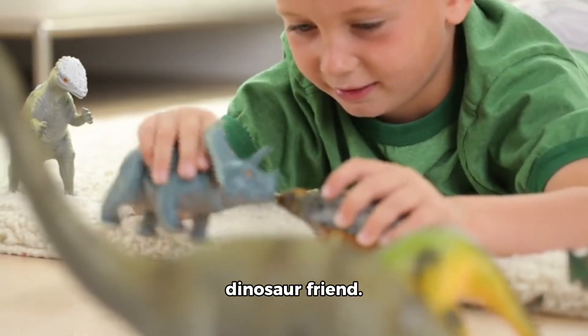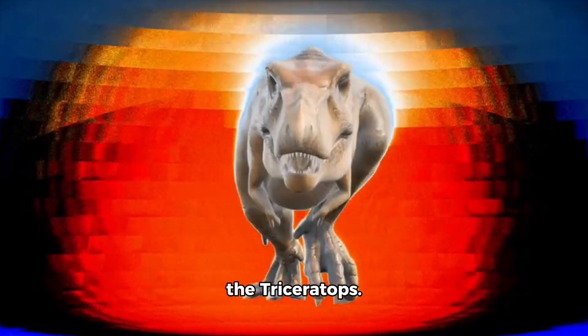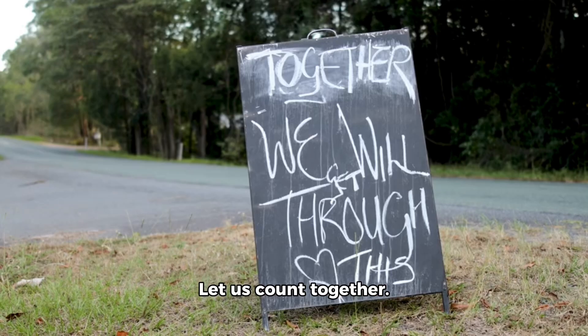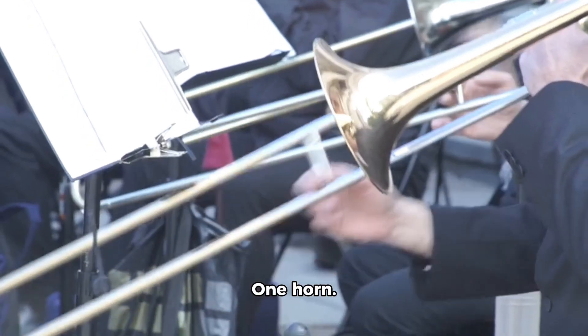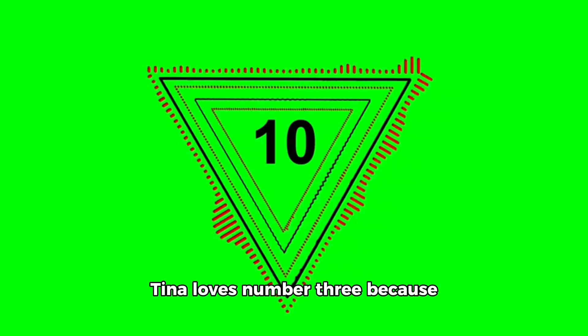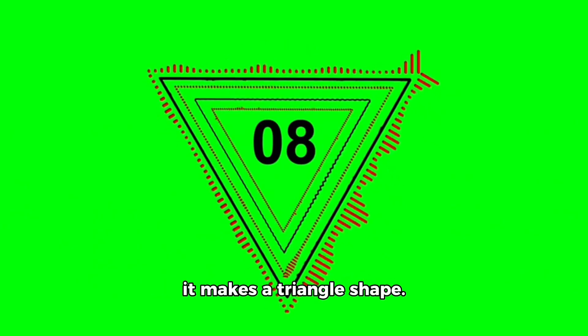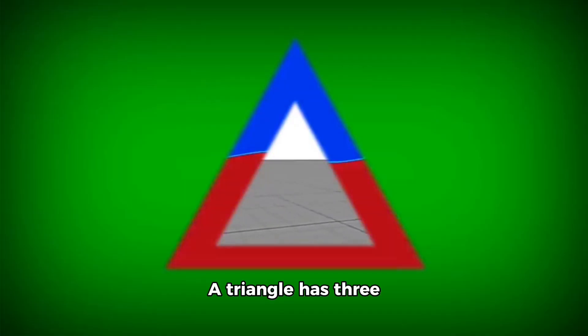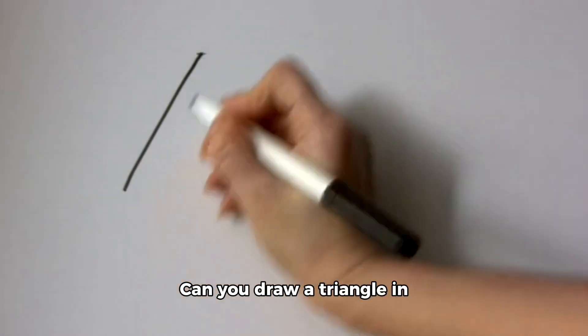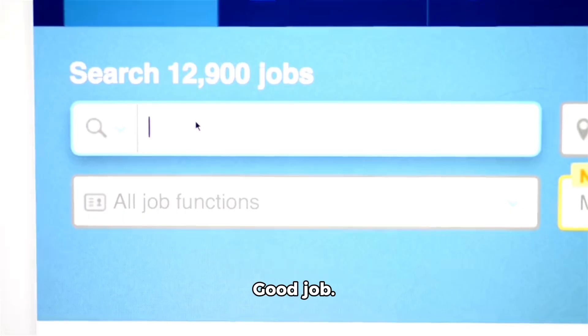Now we meet a new dinosaur friend. Here comes Tina the Triceratops. She has 3 horns on her head. Let us count together. 1 horn. 2 horns. 3 horns. That is number 3. Tina loves number 3 because it makes a triangle shape. A triangle has 3 sides and 3 corners. Can you draw a triangle in the air with your finger? Good job.